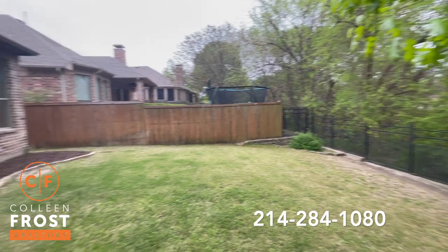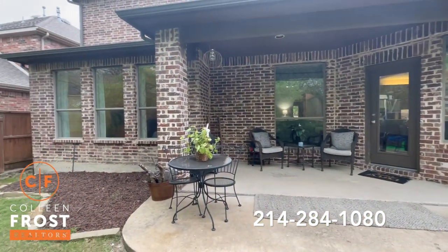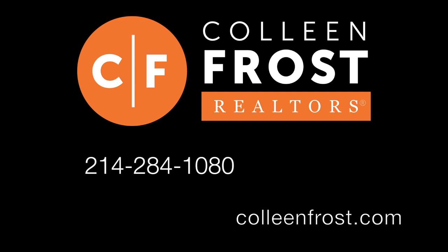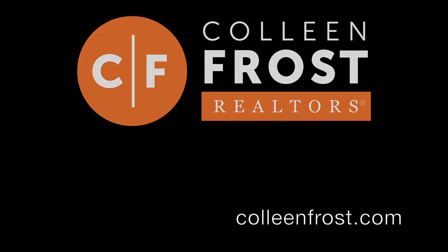If you would like a private tour at 1709 La Sima located in beautiful McKinney, Texas, give me a call today at 214-284-1080. Check out our website at ColleenFrost.com for professional photographs. Thanks so much for watching.